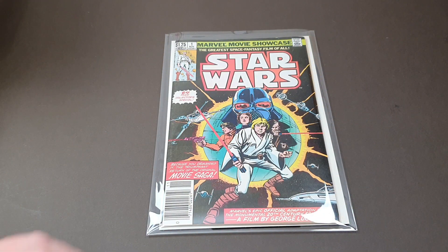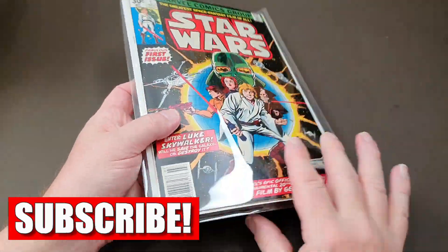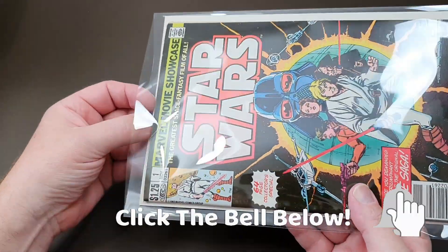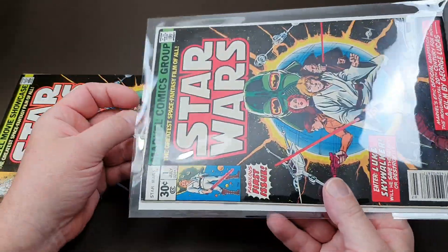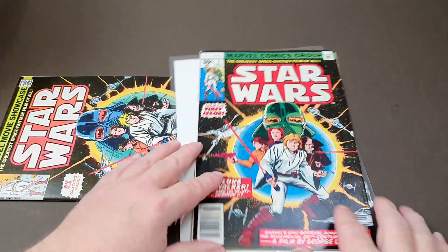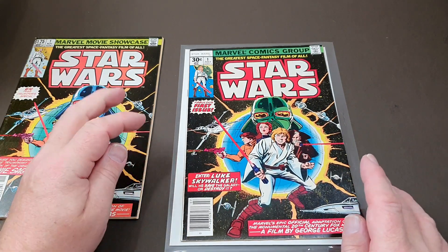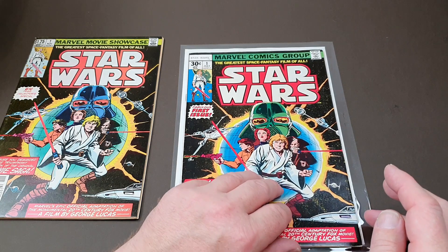Here we go with the very first Star Wars comic. I've actually got a couple of copies in this format — this later one comes under the Marvel Movie Showcase series. So if I just slip these out of the Milo bags so we can have a proper look at them. This is the very first one, the iconic first adaptation of the movie. It took six parts to adapt it in traditional American comic book format, and this is part one.